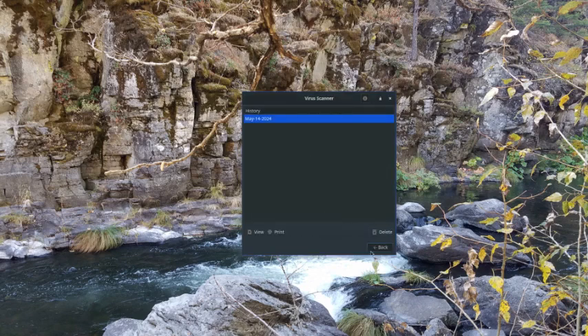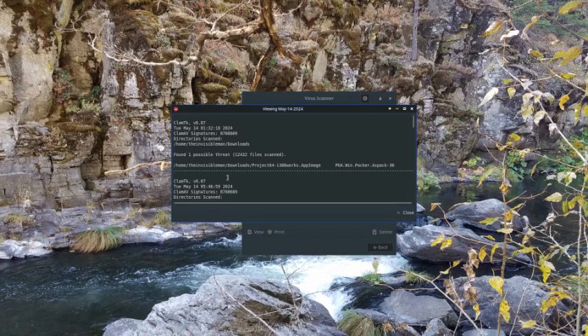Let's look at the scan history. Here we go — here's a potentially unwanted Windows Packer, SPAC38. That's the name of that threat. It was an app image we got from AppImageHub — this is for playing Nintendo games, Project 64. You just put it on your desktop, set the permissions for it to run, and you can play Nintendo games — it was actually quite good. But now that we've scanned it, we found that this is what it possibly had in it. The person who created and uploaded it had pre-infected it.